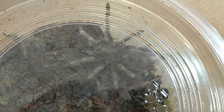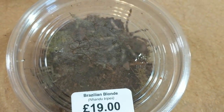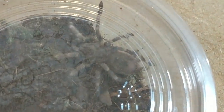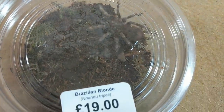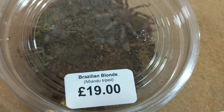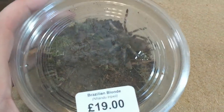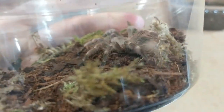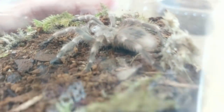Number three is a slightly smaller specimen, but this one is the Nhandu tripepii. So we now have three of the Nhandu genus within our collection. This one is a bit smaller than our other two but it will grow. We've got the common name there of Brazilian Blonde. Now this is a Spider Shop pickup — I can't go without buying at least something from the Spider Shop at the shows. We'll be re-housing this beauty as well.